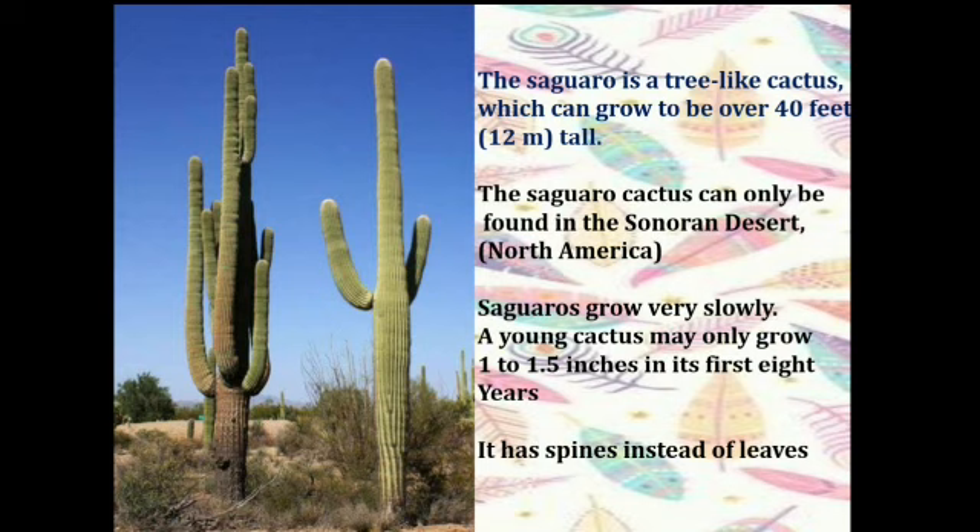The saguaro may grow its first side arm around 75 to 100 years of age. It absorbs and stores a considerable amount of rainwater and uses that water when needed. This is the reason it enables the saguaro tree to survive during periods of drought.